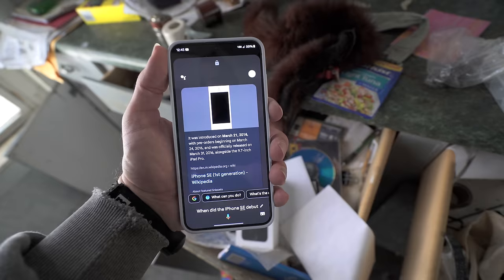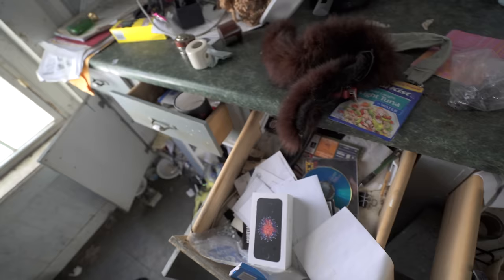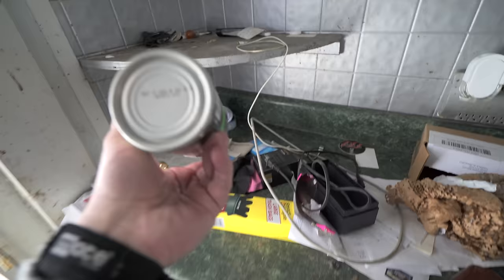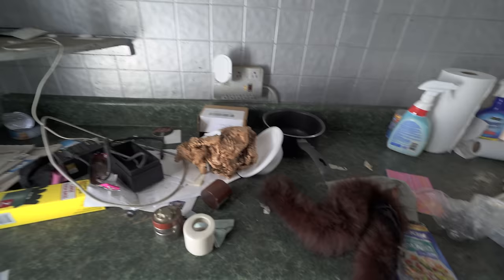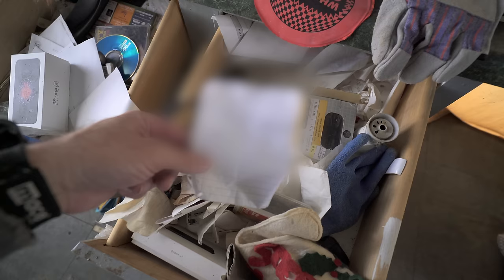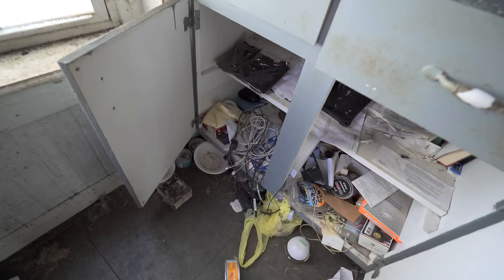The iPhone SE debuted March 21st, 2016, according to Wikipedia — introduced March 21st, 2016, with pre-orders beginning March 24th and officially released March 31st, 2016. So around 2016, maybe 2017, is when this house went abandoned. And look — there's a bottle of Polo cologne. What is the date on this item? It says best if used by December 9th, 2024 — well this is 2024, so it expires this year. The canned food probably lasts four to five years max. And we have more stuff — it says 'DNA capsule' with information about DNA capsules; I'm going to have to blank that out.